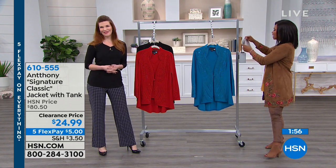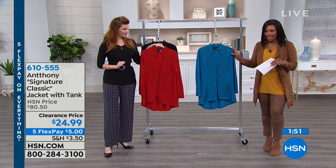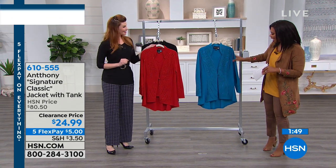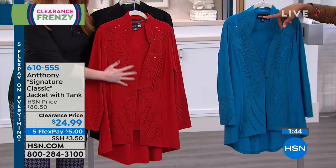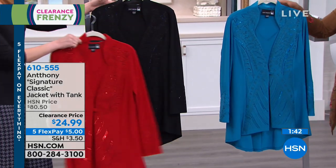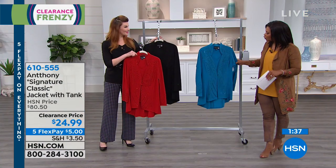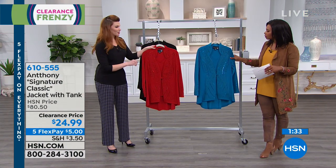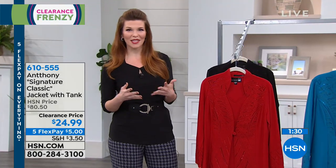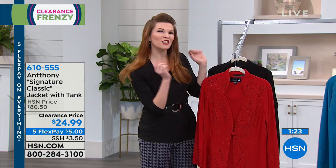Let's start with this set — we only have a couple minutes. It's your signature classic jacket and tank, available in peacock, red, or black — only a handful in black. Originally came in extra small to 3X. This is a great suiting option if you want something that isn't a traditional suit coat but has a little extra bling. It has a beautiful Queen Anne neckline that stands up a little in the back.